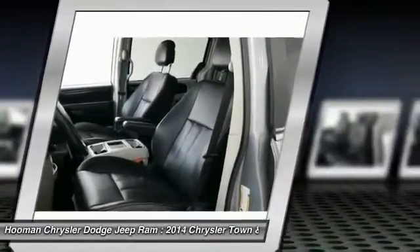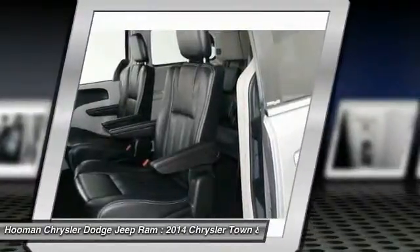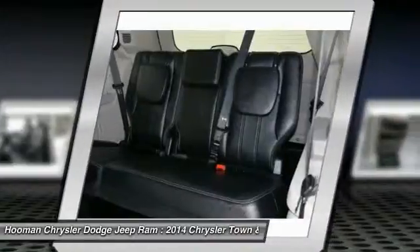Automatic stability control, cruise control, keyless entry. If you like it online, you'll love it in your driveway. Take it for a spin today.